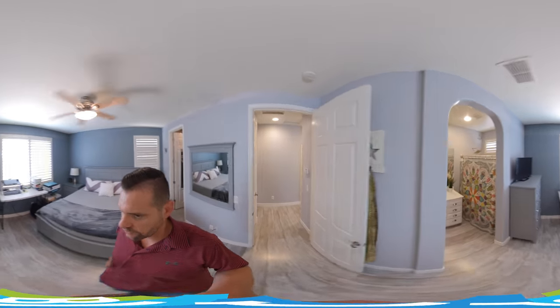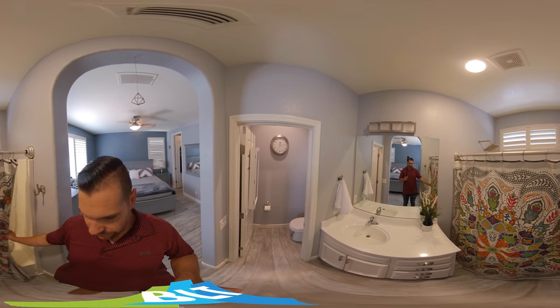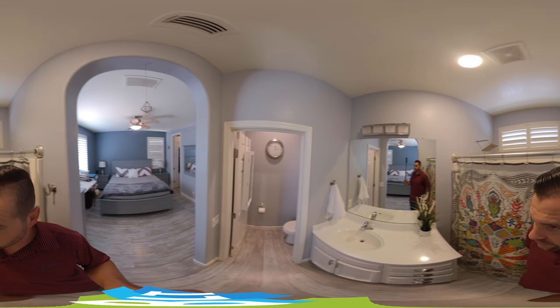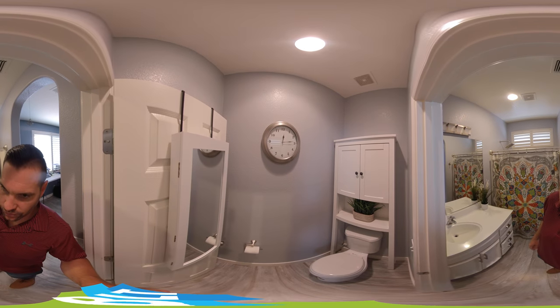Then we walk into the master bath. Again, we have a tub in there with a shower over. All cabinets are matching throughout the house. Updated lighting to match the other bathroom. And then we have the toilet area.